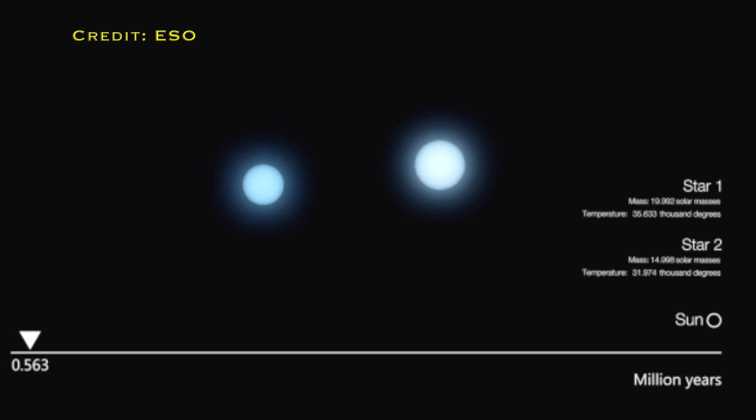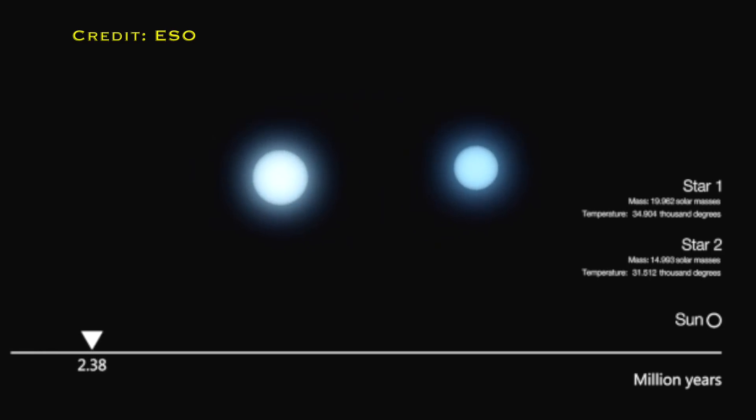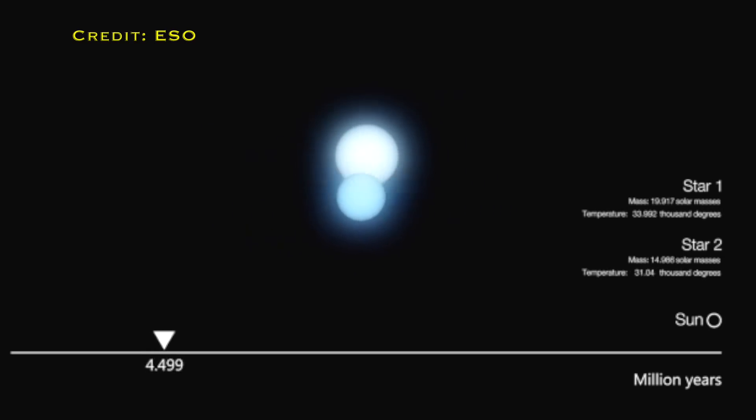Any formation theory for this hourglass nebula has to consider: first, how you get the hourglass shape; second, how you get this secondary hourglass in the centre; and third, why the star isn't in the centre itself. One of the theories that comes up all the time to try to explain the shape of these bipolar nebulae is that it's not just a single star — it's two stars, i.e. a binary star system that created it.